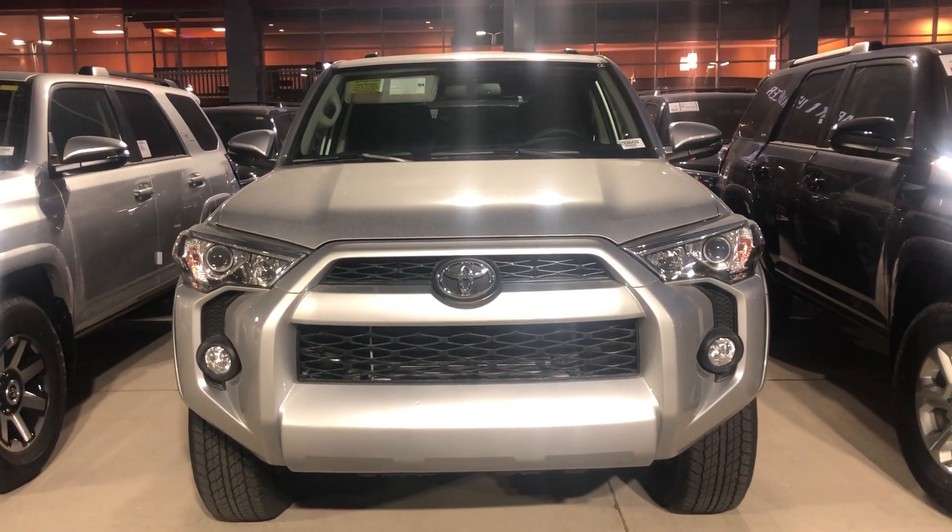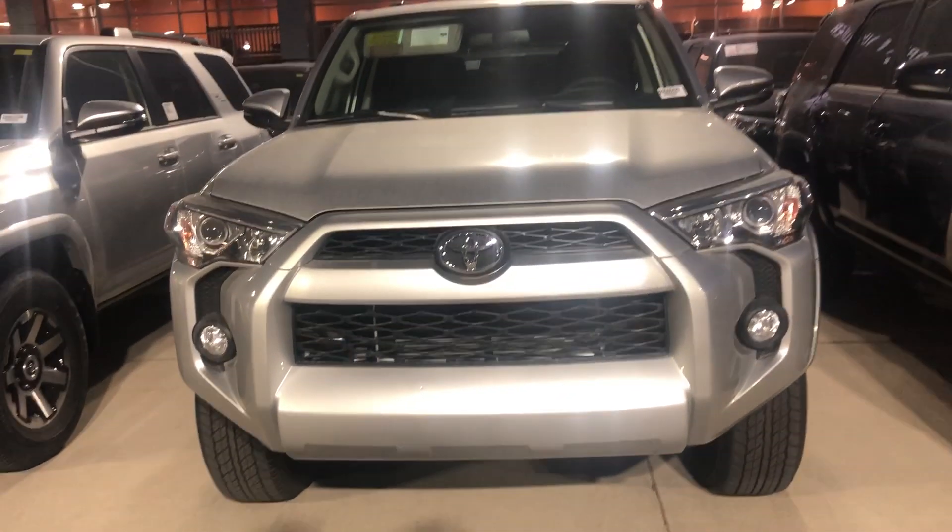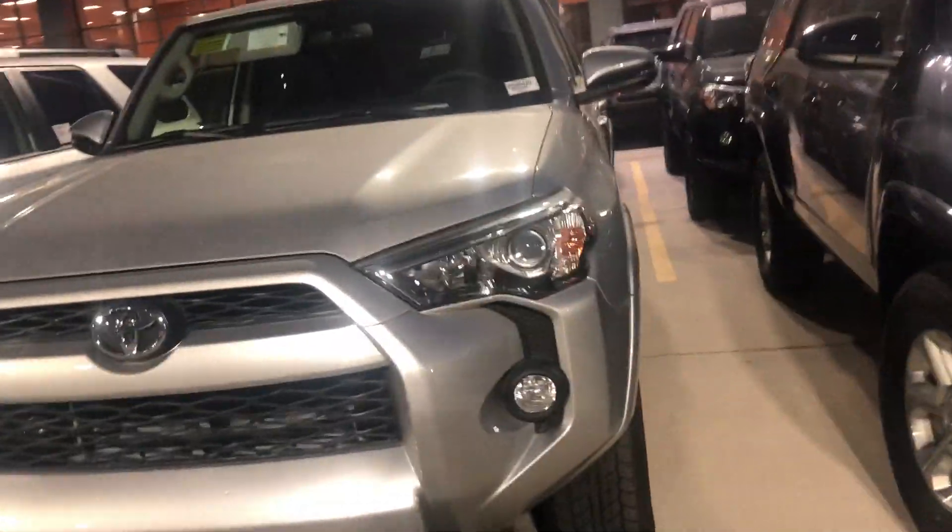Hi Michael, this is Sam here with Mark Miller Toyota. Right here I have for you a 2019 Toyota 4Runner SR5. This one is in the color silver. Starting off with the key fob, you do have keyless entry for this vehicle. This one is a premium — you can get just cloth seats with the SR5 or upgrade it.